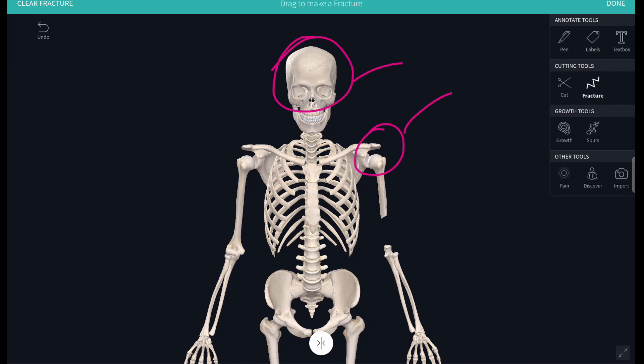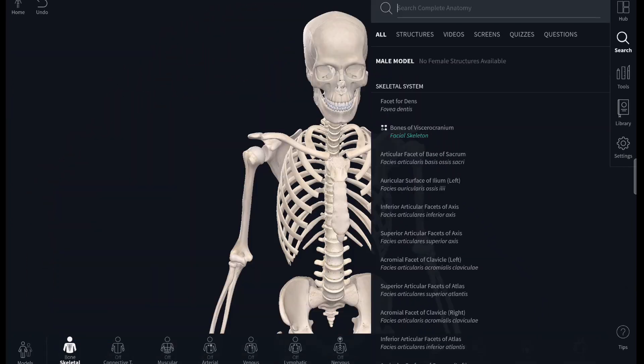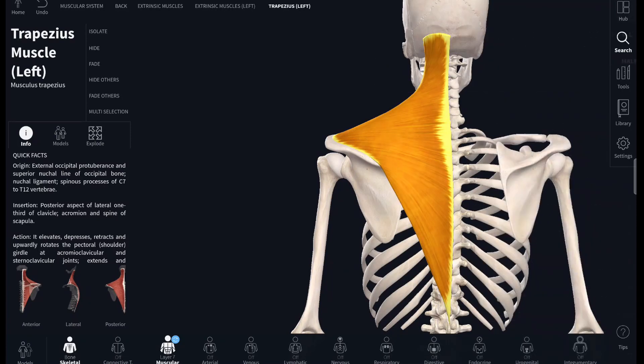You can see a zoom-up of the fracture here, which lets you know — especially as students — how to deal with a certain fracture, along with pain symbols to give a better idea of what's going on. There's also a search mode, which is super useful for searching any body part, muscle, or nerve, and it literally just isolates it for you.